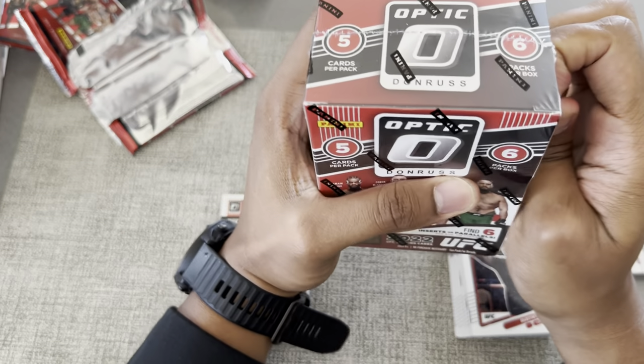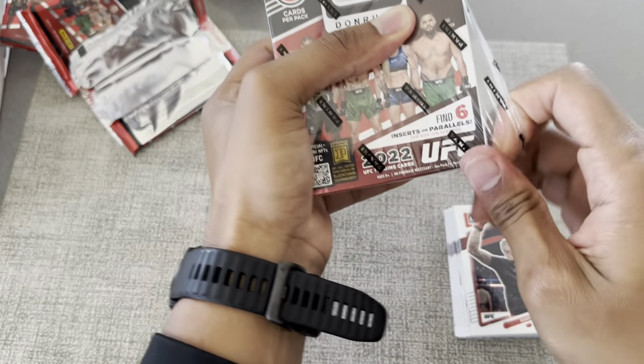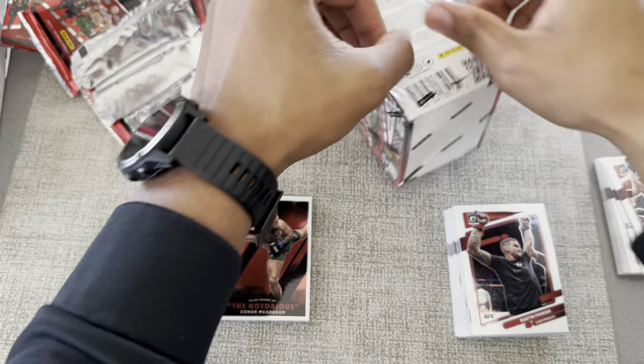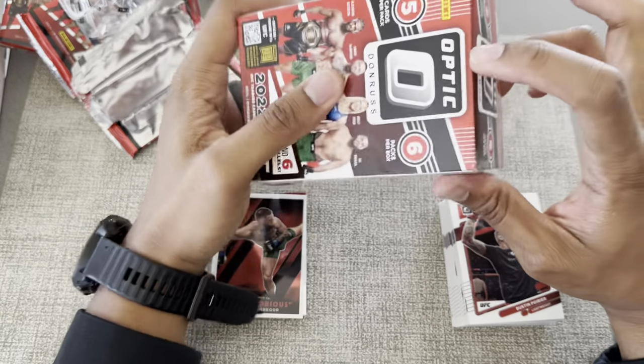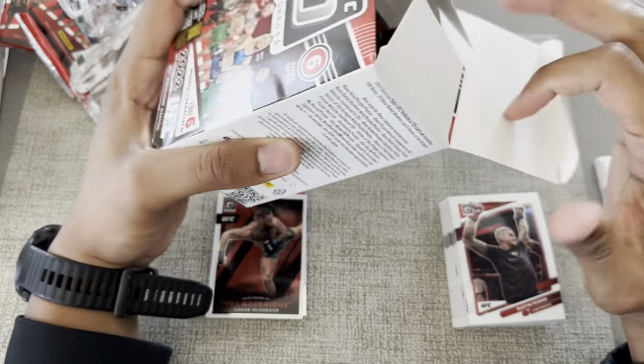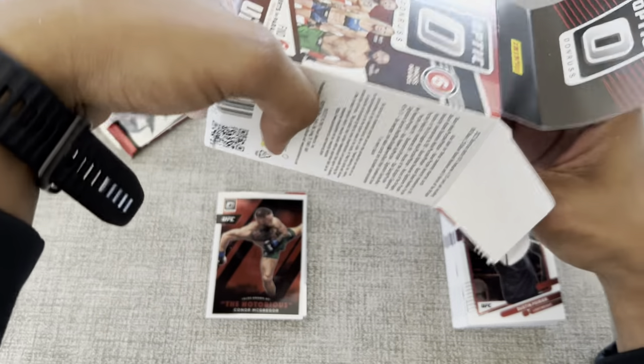I don't have my handy-dandy knife with me so I apologize — a little unprepared today. The cards aren't bad though — not as bad as everybody was saying online.